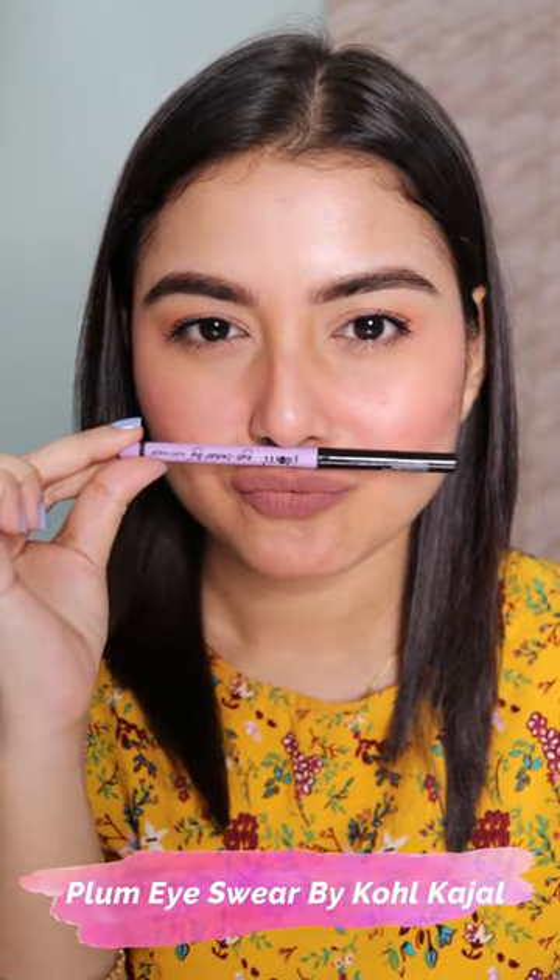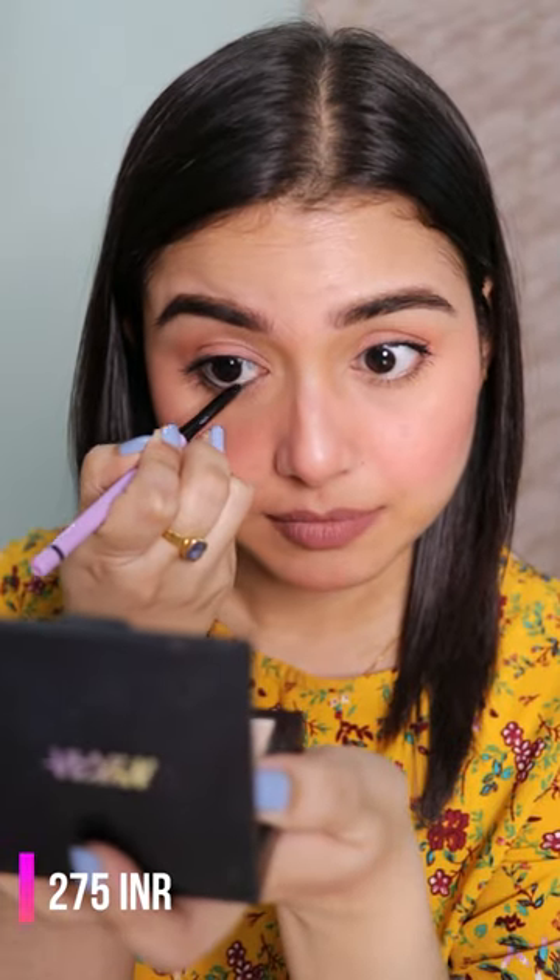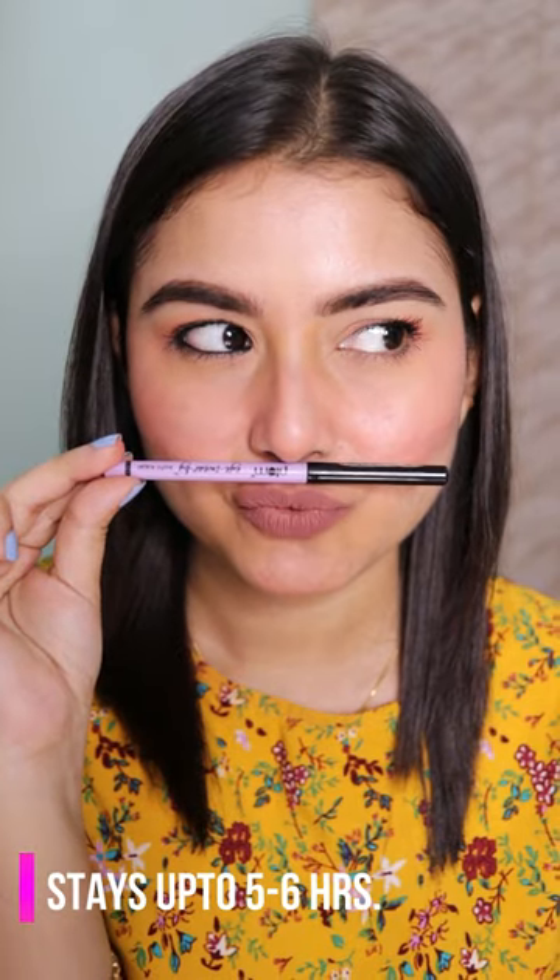Hi guys, today I'll be sharing with you two of my most favorite kajals. Let's start with the Plum Ice Wear kajal. This is jet black, it's very creamy, glides on like butter, and very comfortable to wear. It doesn't irritate my eyes. It's also very long wearing — it stays up to five to six hours on my water line, which is great.